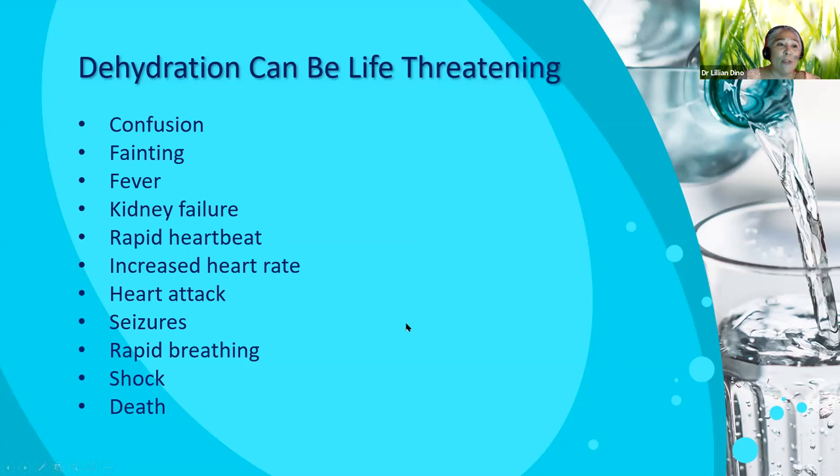So how can dehydration actually be life-threatening? It can cause confusion, and that would be pretty scary, especially if you're driving. Fainting. You could get a fever. Kidney failure. Rapid heartbeat or increased heart rate — your heart is trying to compensate for the confusion and lightheadedness. And if you have a weak heart or history of heart attack, you're going to put yourself at risk of another. You can get seizures because of the electrolyte imbalances — so even if you never had a seizure before, that doesn't mean we can never get one. Rapid breathing — now you're becoming hypoxic. You could go into shock, and believe it or not, you can die from being dehydrated. And believe me, I've seen patients pretty close to that.